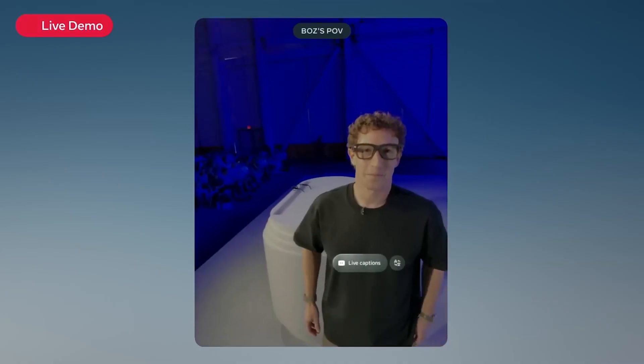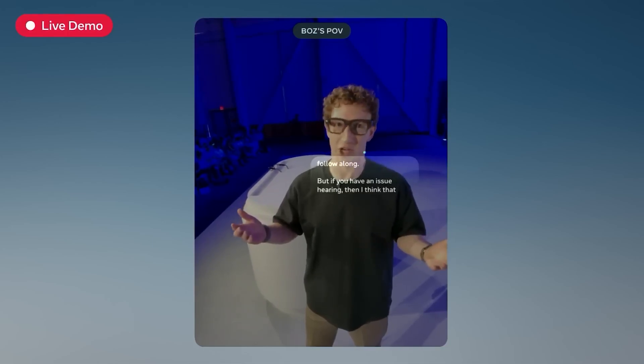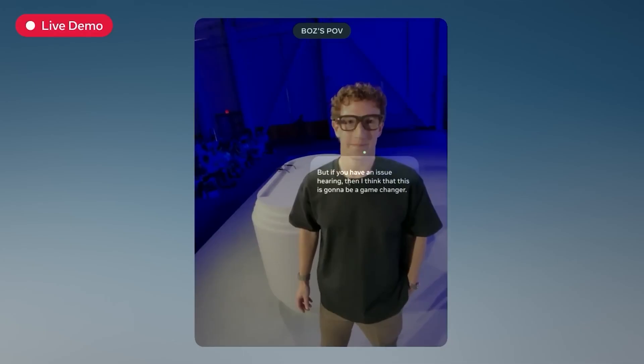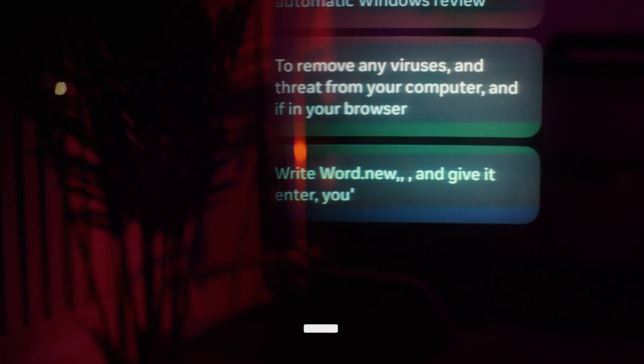My favorite feature is live captions and translation. The glasses use the microphone array to figure out who you're actually facing and give you real-time captions of what that person is saying. I tried it with background noise and other people talking — it stayed locked onto the person in front of me and was showing subtitles almost instantly. Add live translation on top: you listen in another language, glasses show your language. There's a small delay which makes eye contact a little awkward, but the accuracy is honestly impressive.